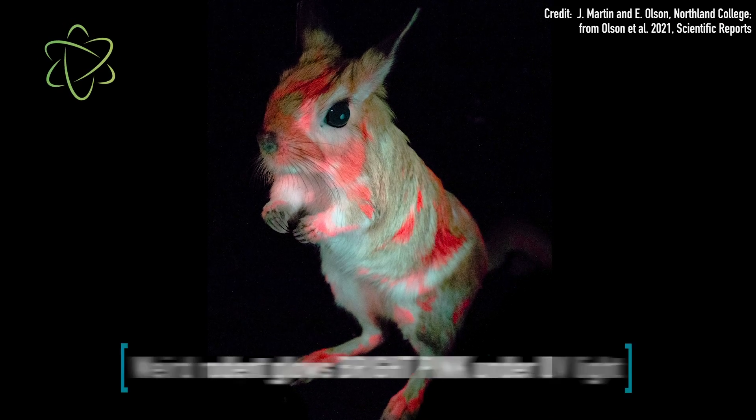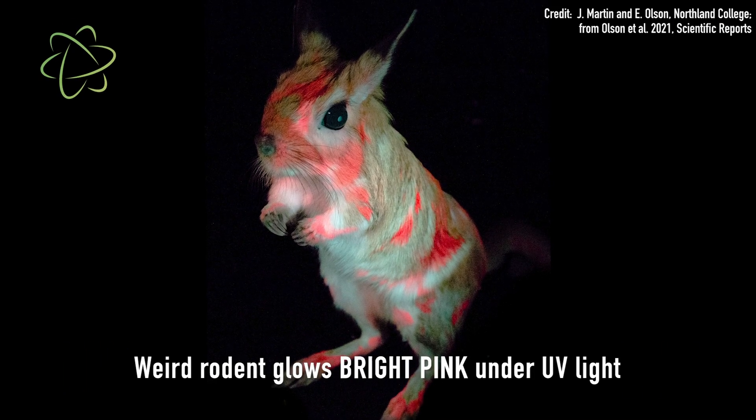Scientists recently made an illuminating discovery about a type of jumping rodent called a spring hare. Spring hares glow bright pink under UV light.